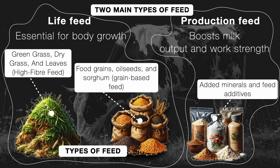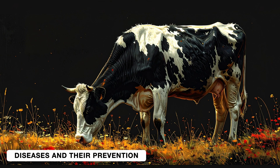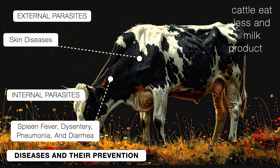Now here is a not-so-fun fact: just like humans, cattle can also fall sick. External parasites can lead to skin diseases, and internal parasites cause serious illnesses like spleen fever, dysentery, pneumonia, and diarrhea. When cattle fall sick, they eat less and milk production takes a hit — it drops.